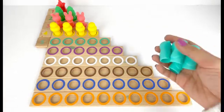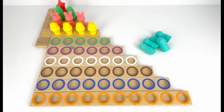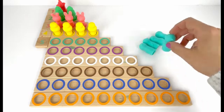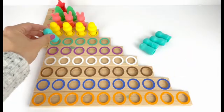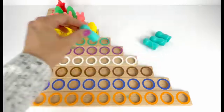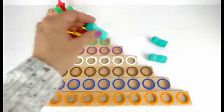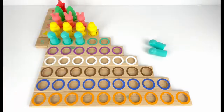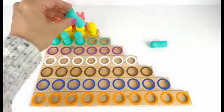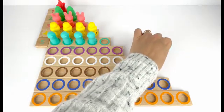Number five comes after four. Let's put it here. I also have five turquoise penguins. Let's count them and put them here: one, two, three, four, five. Five turquoise penguins.